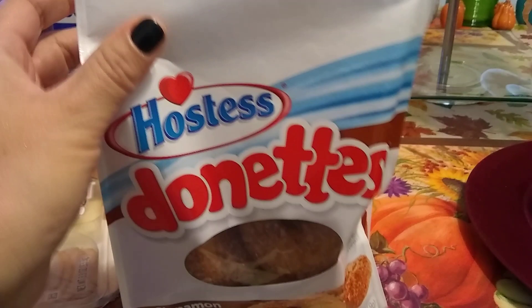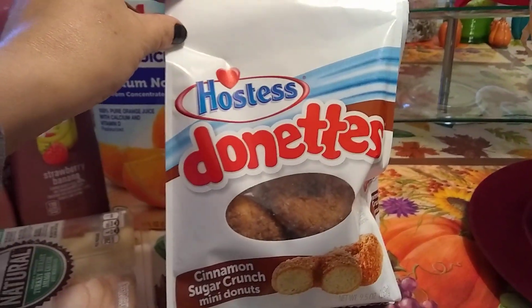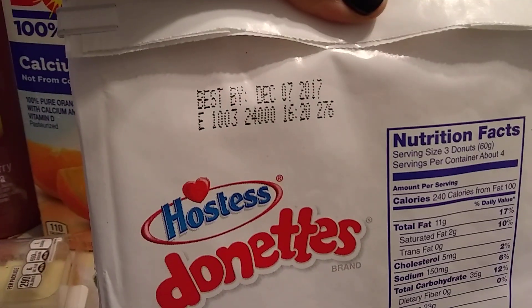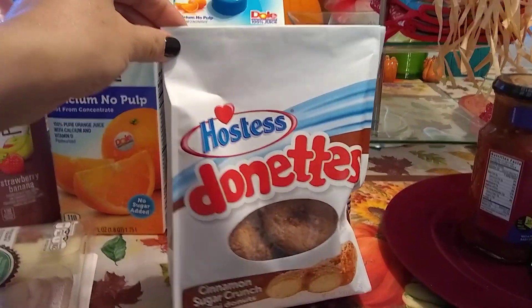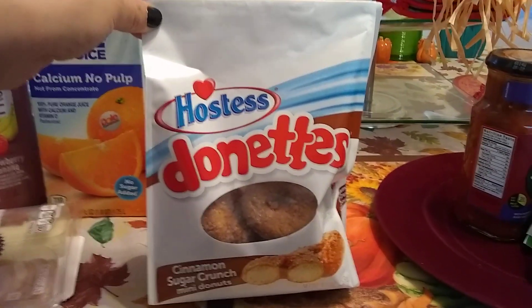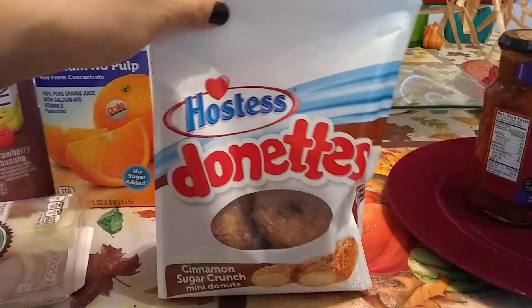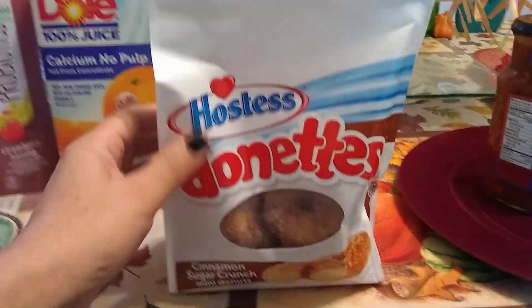I picked these up for me — I love these. These are the cinnamon sugar crunch mini donuts by Hostess. The expiration date is December 7th, 2017. I was at Walmart and they are trying to sell these for $2.38, so to be able to get them for 99 cents is always a great deal. They also had the powdered donuts but we don't particularly care for those.